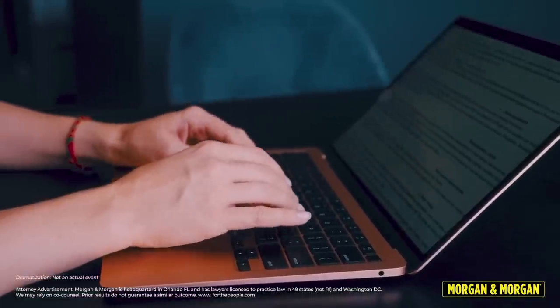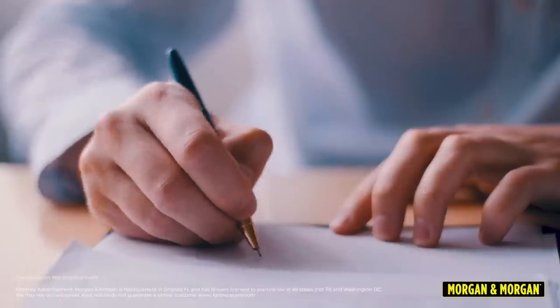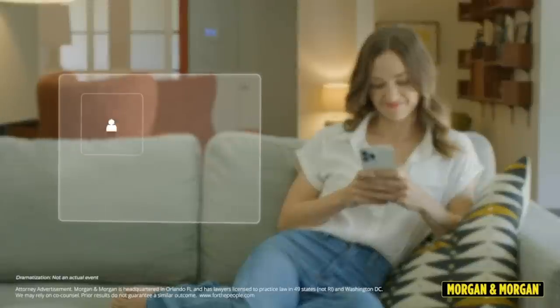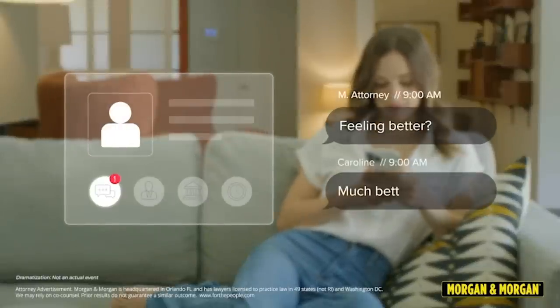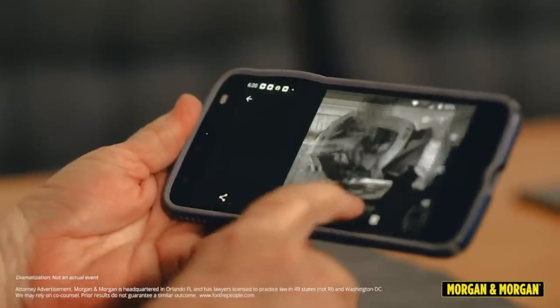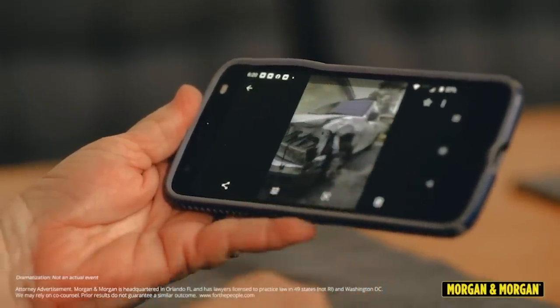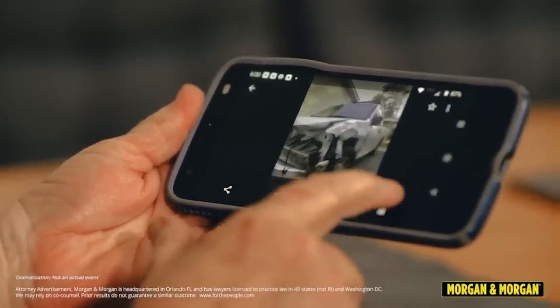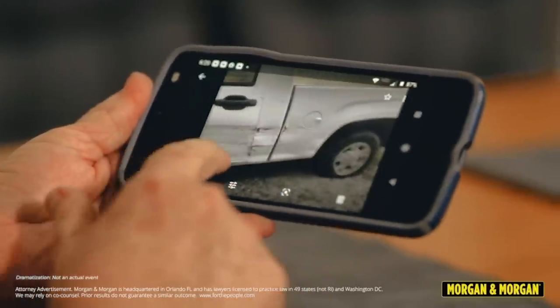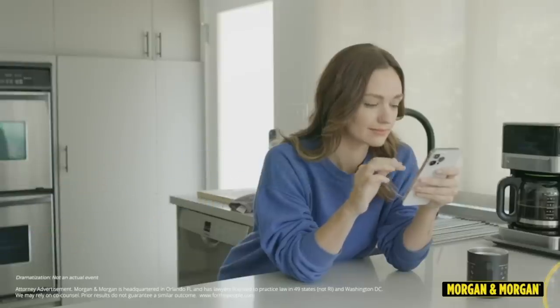Their modern approach means you can access case details, sign contracts, and upload documents and medical records all from your phone. Stay connected with your attorney and legal team via text as you embark on your legal journey. If you're involved in a car accident, your mission priorities are: one, ensure your well-being; two, secure a police report; three, contact your insurance; and four, obtain legal representation.